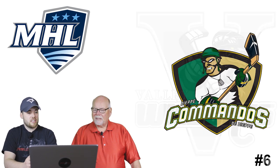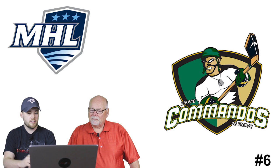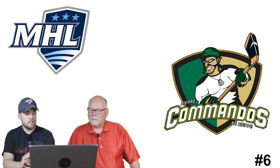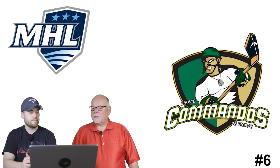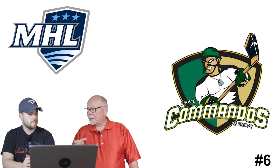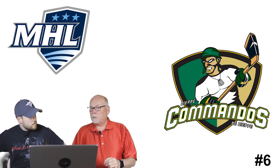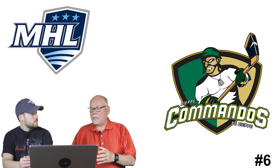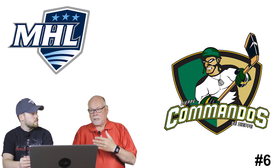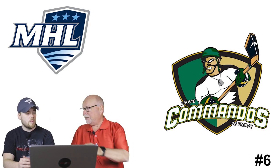Number 6: the Dieppe Commandos. It's very unique - he's got a shield in the background, he's an army guy with a stick, gloves, army helmet, and dog tags. I like the colors - it's not yellow, it's more of a beige army sand color. The town of Dieppe is part of the Moncton urban area, named after the location in France where Canadians raided German defenses in 1942. It's an important part of Canadian military history, and that probably links into this logo.